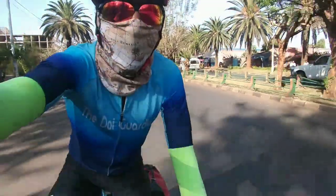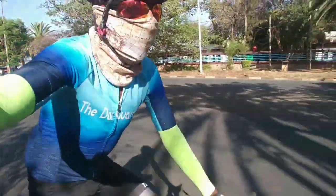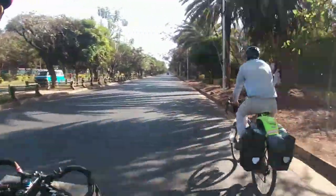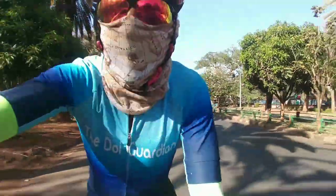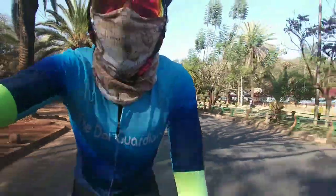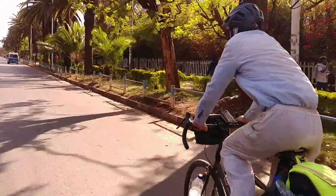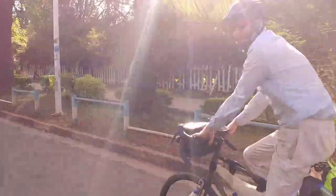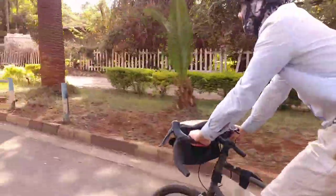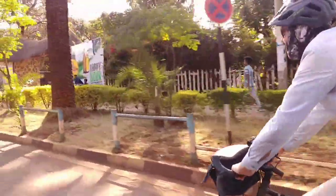Rolling into Bahir Dar now, and this is the biggest city that we've seen so far in Ethiopia. Lots of tree-lined boulevards and jacaranda — it looks quite developed. As Dan keeps reminding us, this is also where the source of the Blue Nile is. He's ever so keen on the source of the Nile — one of his hot topics.